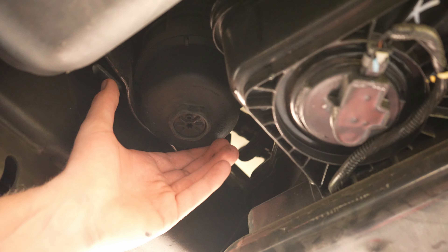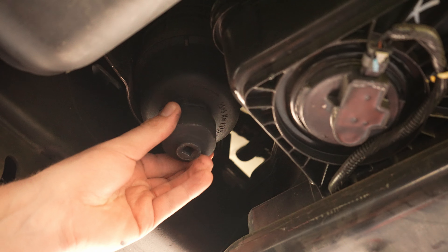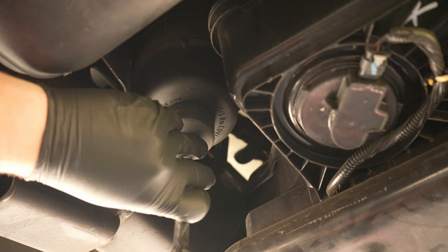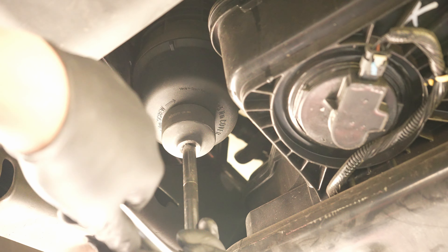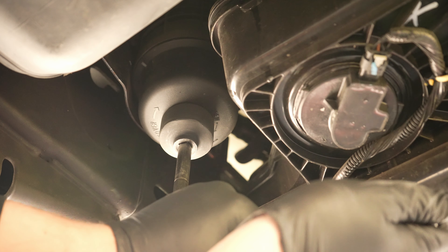This is obviously the fuel filter housing. We're going to put our 36 millimeter socket right up onto it. The last fuel filter change I did was in August, which was probably exactly at 14,000 miles. We just crossed 27,100. There's going to be a lot of fuel that comes out of this, so make sure you have a container to catch all of the fuel.